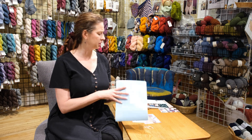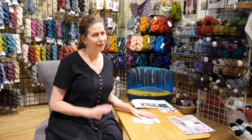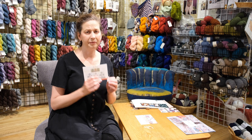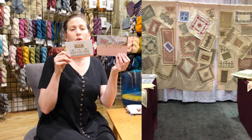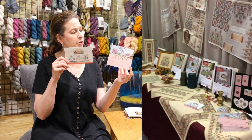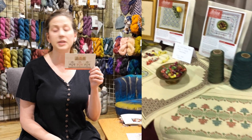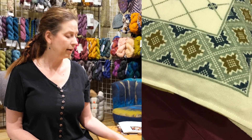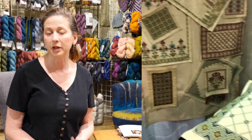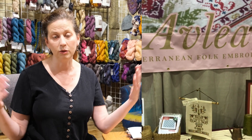That brand is called Hobby Gift, and I think I'm going to explore it — it looks really neat. Last but certainly not least — and I have a video of the booth that will be superimposed here — is Avlia. Avlia is folk embroidery kits and they are just gorgeous. The woman who puts these together specializes in ecclesiastical embroidery, specifically for the Greek Orthodox Church.